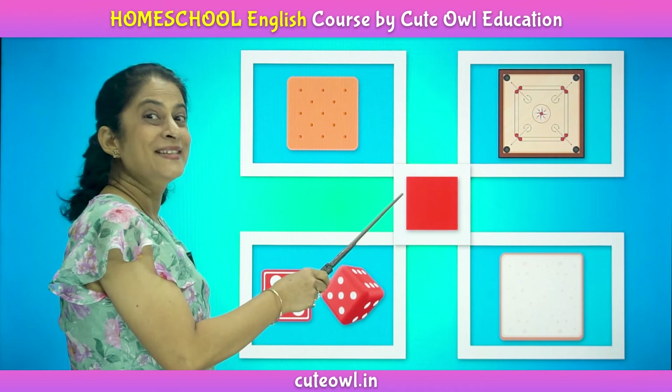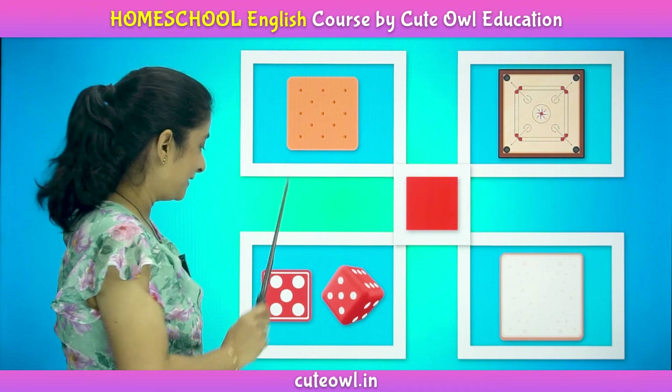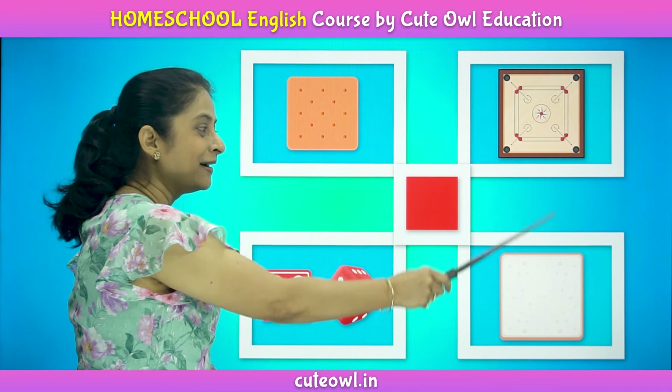Let's see some examples of a square. Biscuit. Dice. Carrom board. Bread.